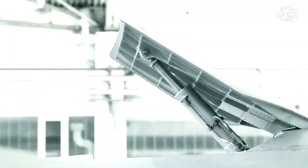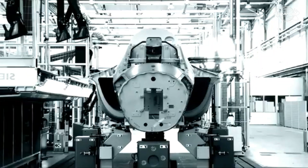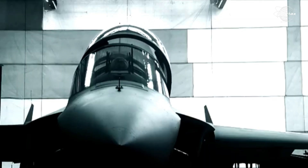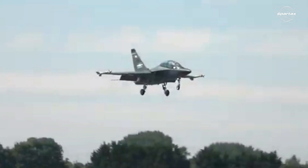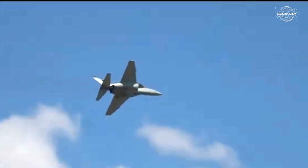The M346 was designed to satisfy both the operational needs of western air forces and NATO standards. On July 15, 2004, Aermacchi made the first flight of the M346 prototype following their breakup with Yakovlev.